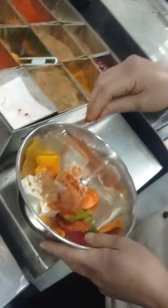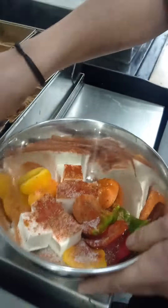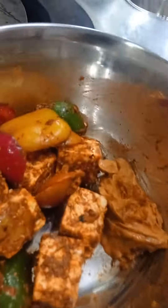It looks good and tastes good. I'm eating it. What's this? What are you, I'm making? How's this? Now, I love it.